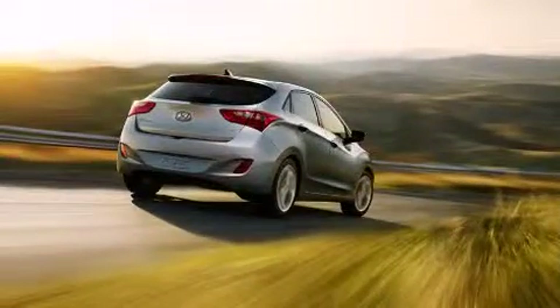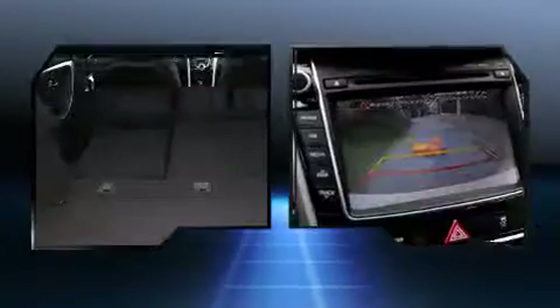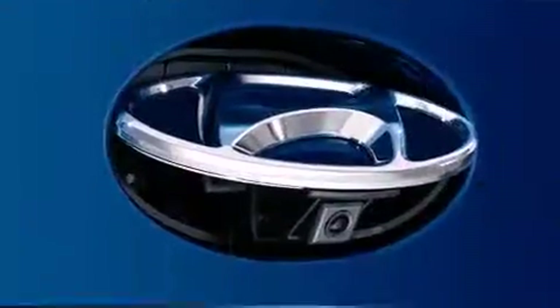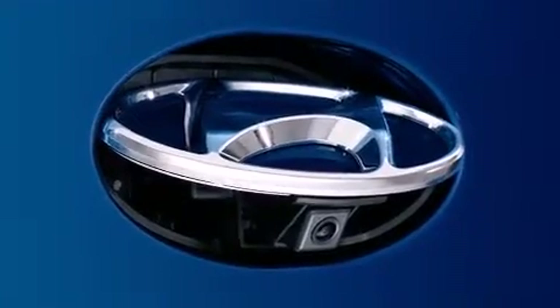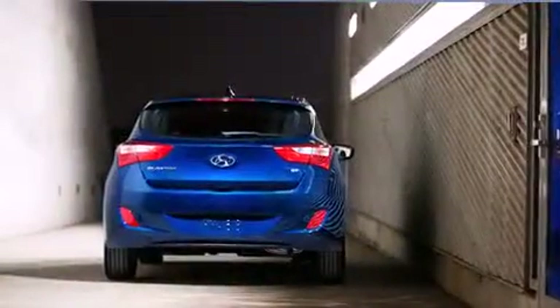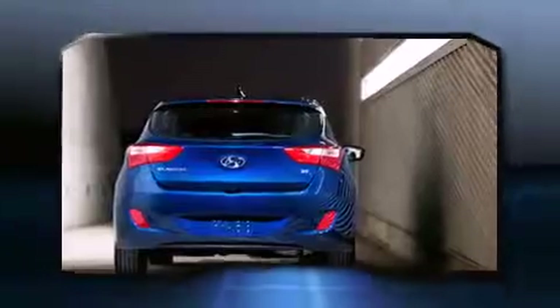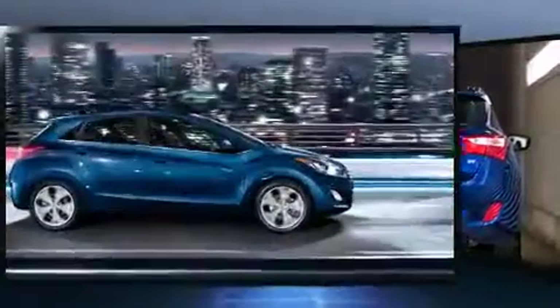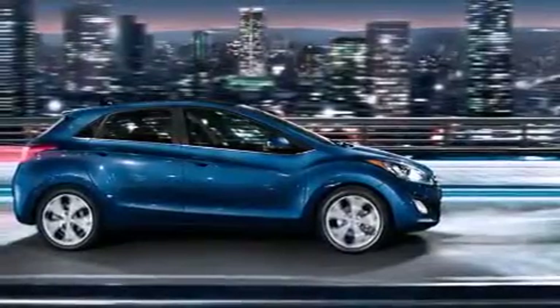Hyundai infused the interior with top-shelf amenities such as delay-off headlights, a tachometer, a trip computer, an outside temperature display, rear wipers, and much more. Storage solutions are integrated throughout the interior, demonstrating thoughtful attention to detail.